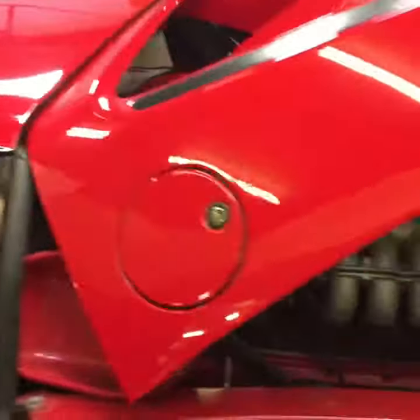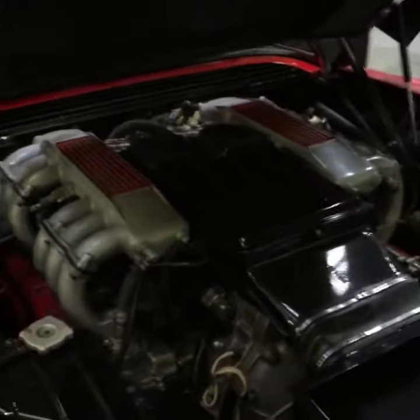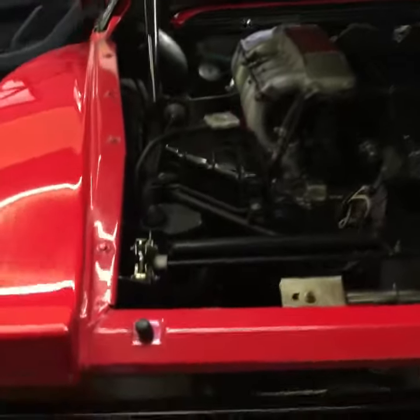Inside the engine compartment you will see the flat 12 cylinder engine. This car also has a Tubi exhaust system.